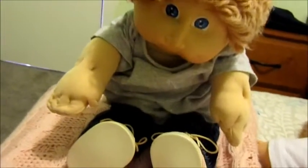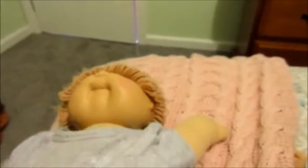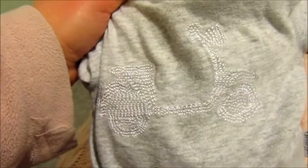Hi everyone, this is Hades for this doll channel, and today we are doing this Cabbage Patch. Here's a boy one — he's got blue eyes, sweet yarn hair, and dimples. This is the outfit he's got on: there's a scooter on his t-shirt, jeans, and shoes.